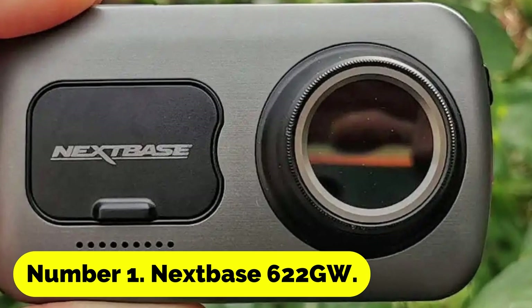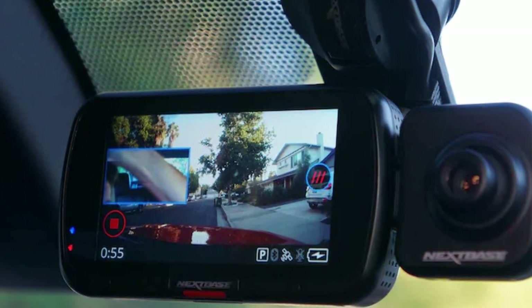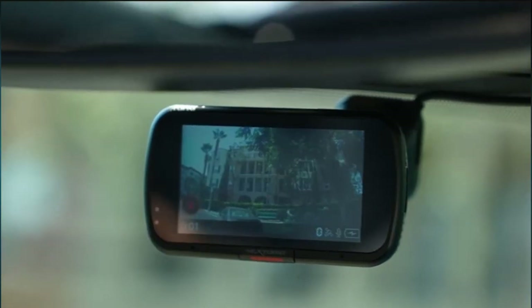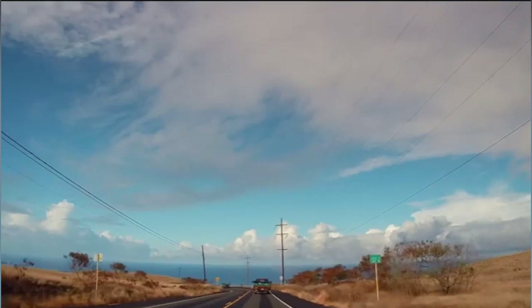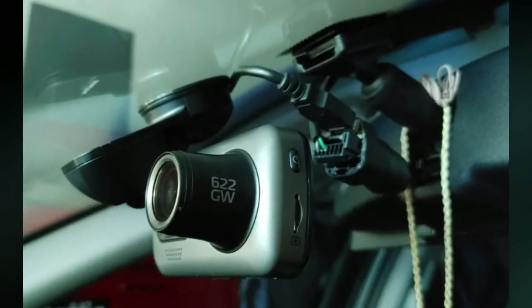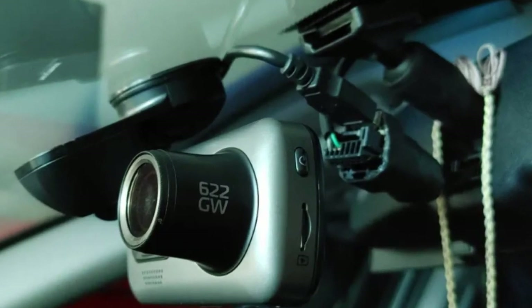Number 1: Nextbase 622GW. If a person can provide emergency responders with their precise location in the event of an accident, it can make all the difference. The Nextbase 622GW is designed to track your location while simultaneously shooting video of your journey. It integrates with the What3Words application, which assigns three random words to each three-meter square on their maps, allowing you to communicate your exact location to emergency workers even without a street address.